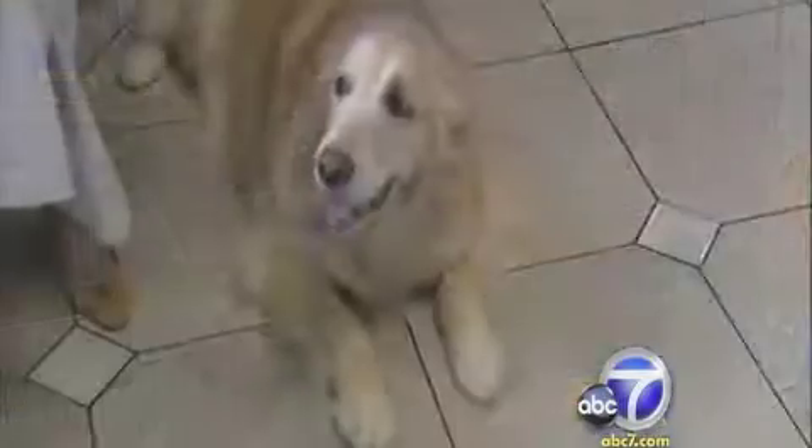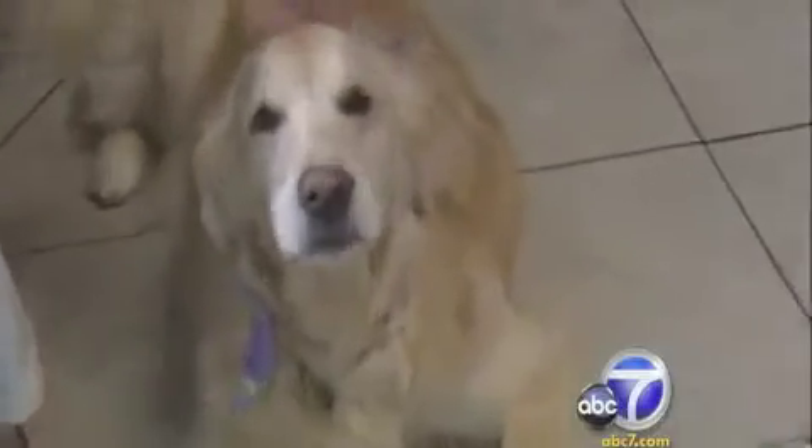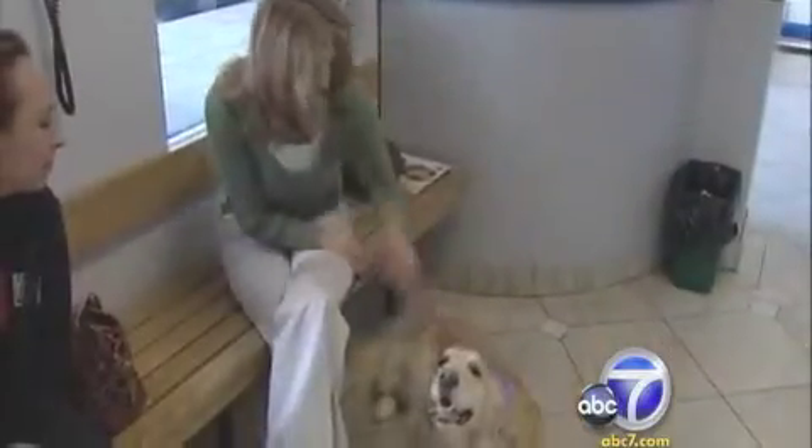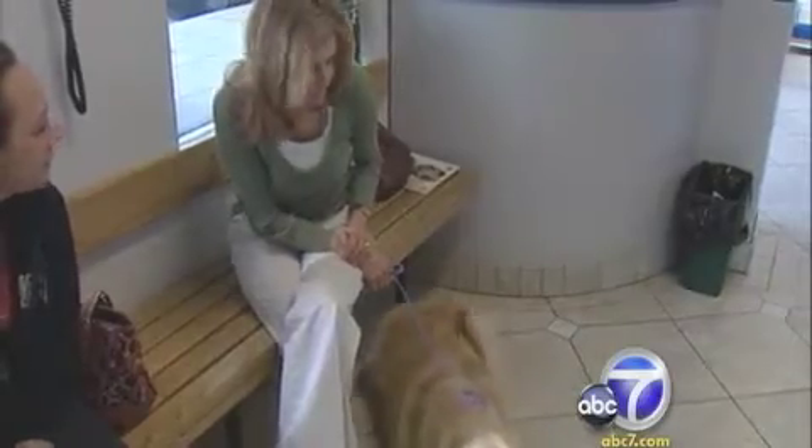The stem cells aren't a miracle, but they're science, and it has been shown to help in about 77% of cases. This 12-year-old golden retriever couldn't even stand up on her own. Pat Glazier was close to putting her beloved dog down, but tried stem cell therapy after nothing else worked. She was like a new dog — she can stand up by herself, she comes when she's called, she goes up and down the stairs.